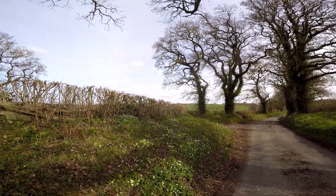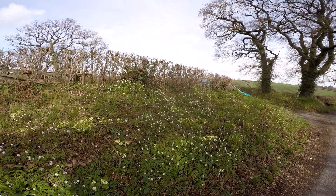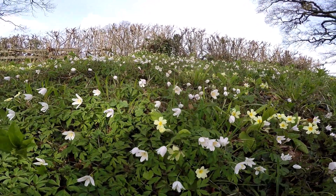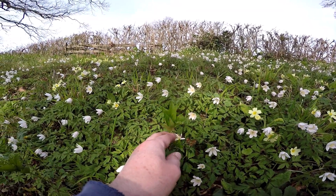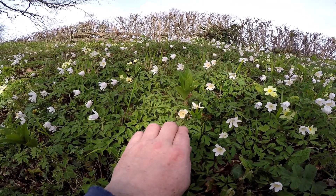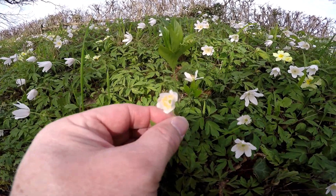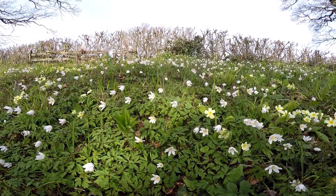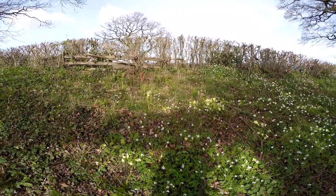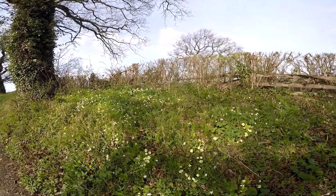If you look on this verge you'll see it's absolutely beautiful. We've got primroses, we've got dog's mercury — usually thought of as a woodland plant — and we've got wood anemone, a definite woodland plant, and a large area of them. Wood anemone is a woodland indicator and quite a good one. So why is it here on the edge of a lane where it's definitely not woodland?